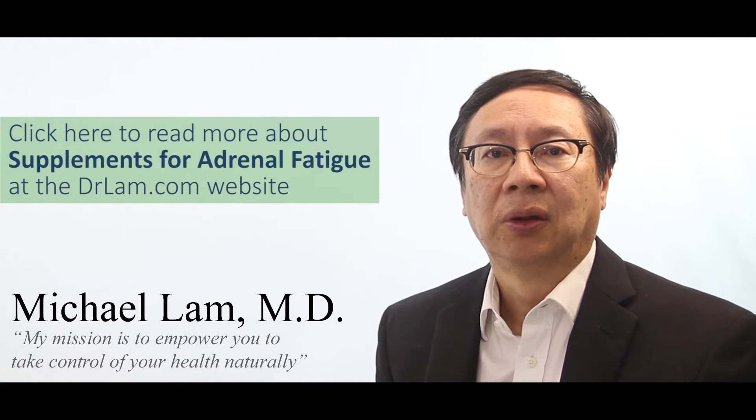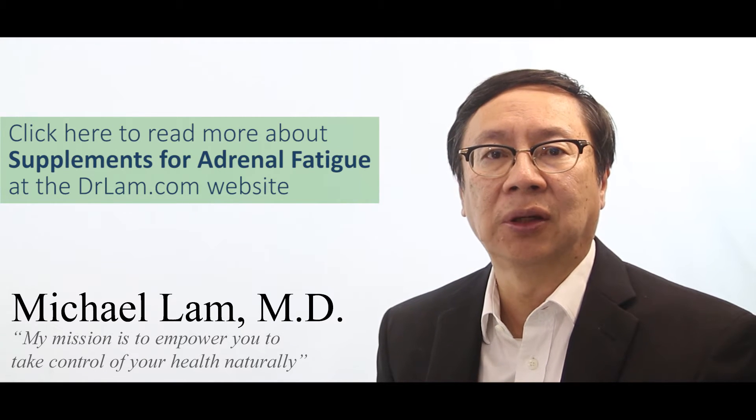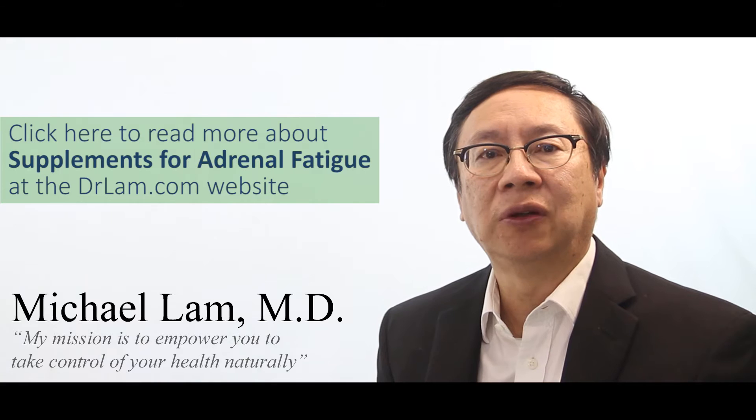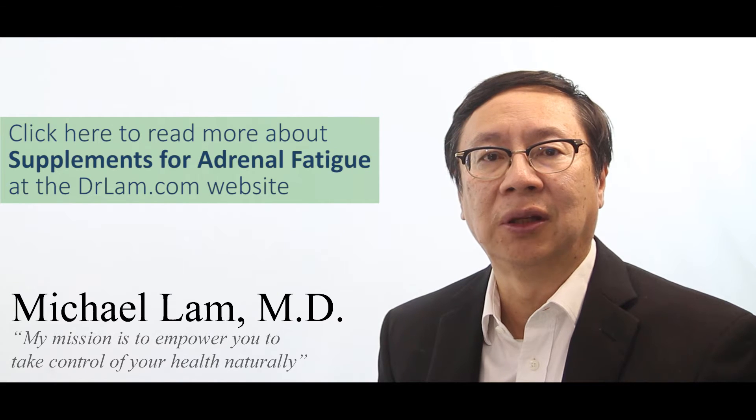Knowing what to use, when to use, and what composition of these supplements is critical, because as Adrenal Fatigue develops, different stages call for different types of supplements, different dosages, and different delivery systems.